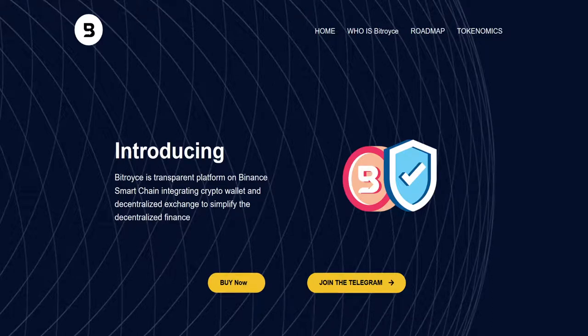Hello guys, welcome back to the Crypto Brother YouTube channel. In today's video we are talking about BitRoyce — a very high potential, maybe even 100x project that could dominate the cryptocurrency market. This is our second video on BitRoyce. We will talk about their roadmap and plans for the future, and I'm going to show you in detail how you can buy the BitRoyce token.